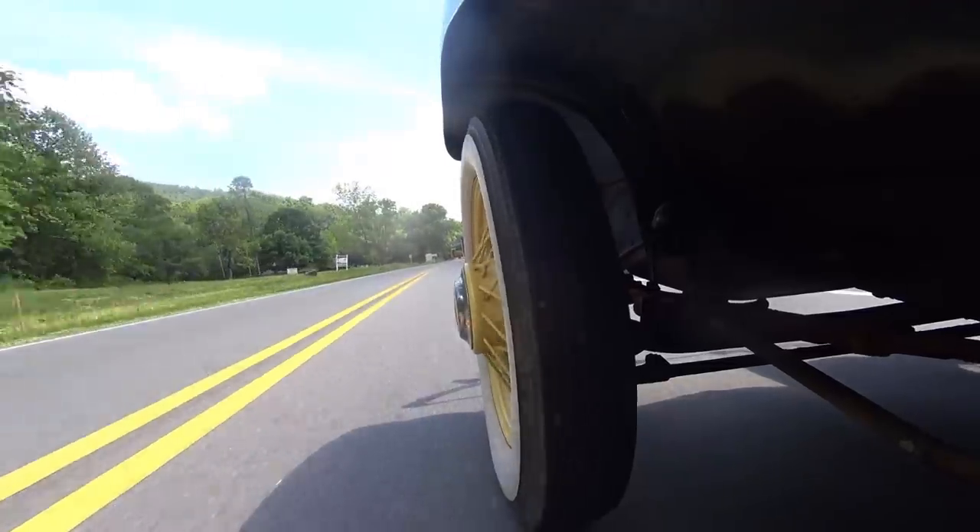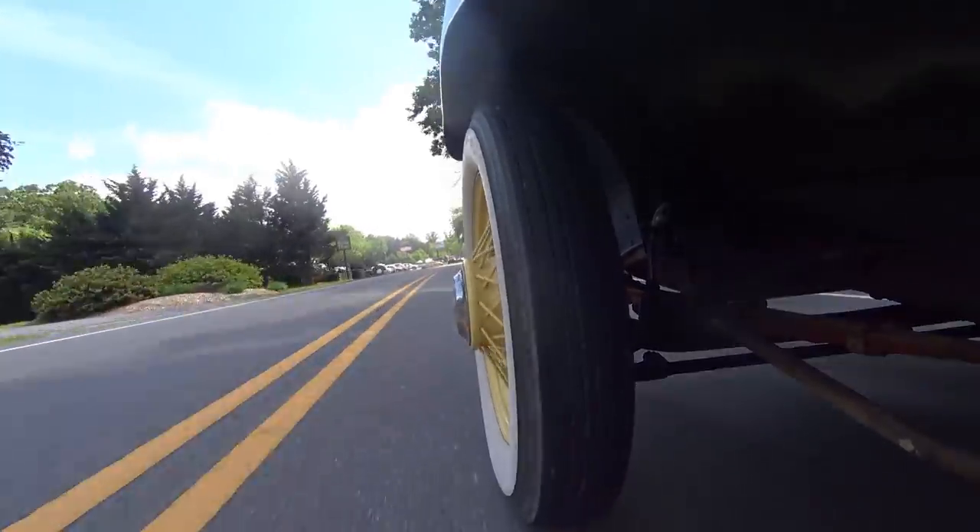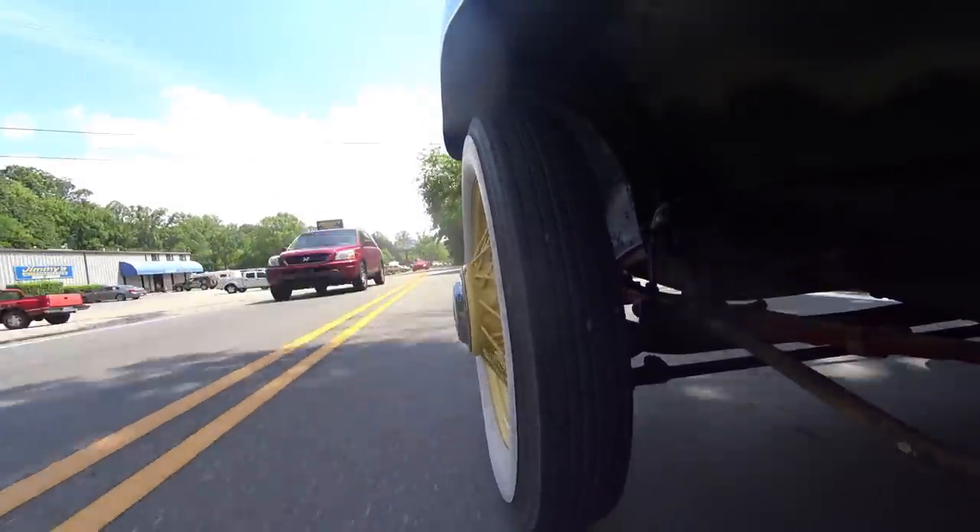The steering is really nice — this thing is really easy to steer and get to go where you want it to. It rolls around a bit; it has old-car, springy, soft suspension. But that's part of the charm. I feel uber cool driving this. The only thing that would make me feel better is if I had a fedora, a suit, and a Tommy gun. I want a car like this in my life. I was expecting this to be far less refined for a car that's this old.